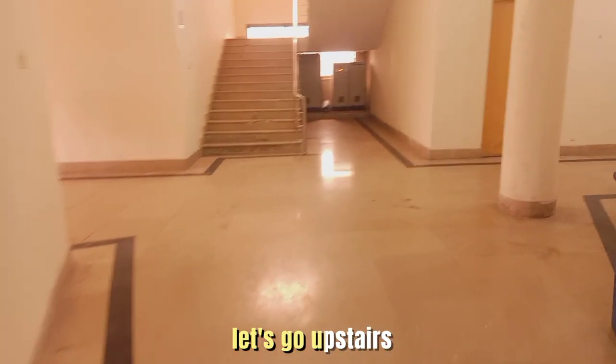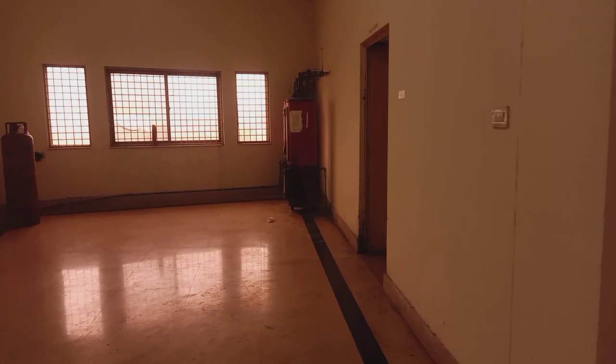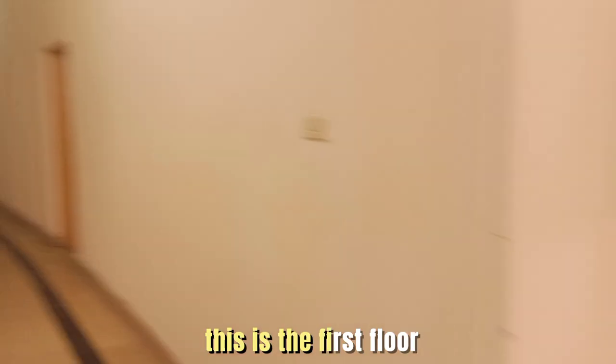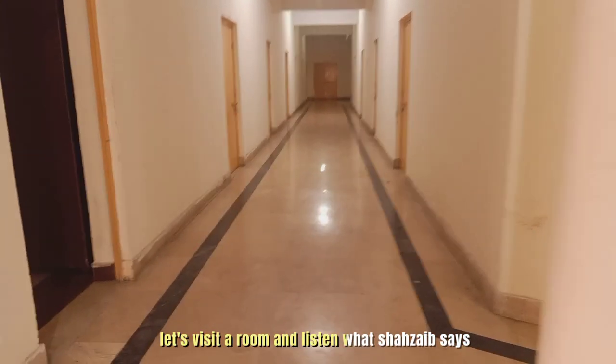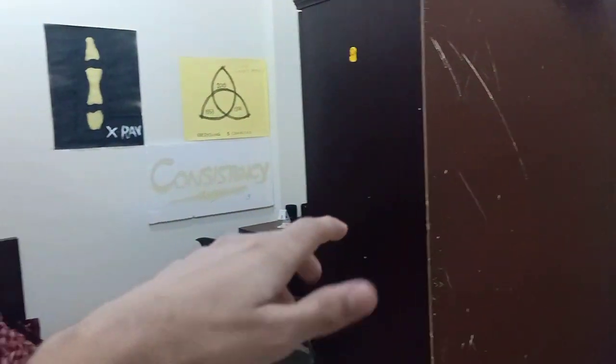Let's go upstairs. This is the first floor. Let's visit a room and listen to what Shahzave is saying. In the first floor there are rooms that are called Tetra.